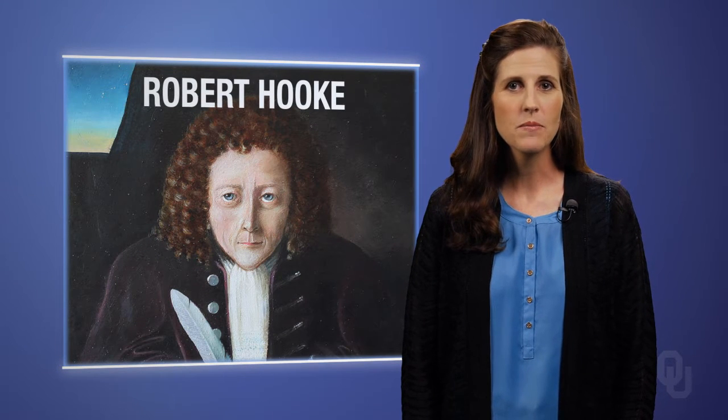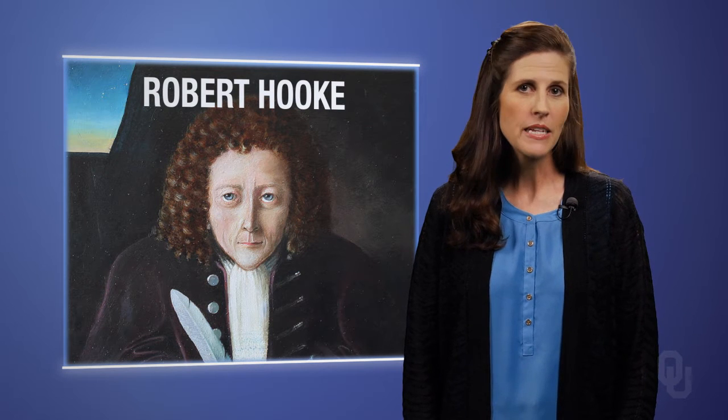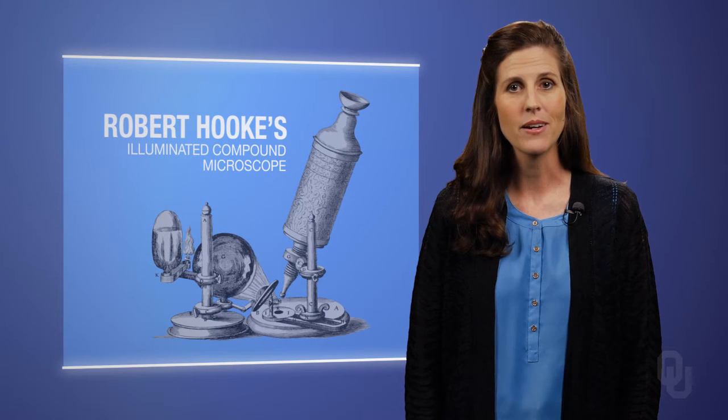At the age of 26, self-educated Robert Hooke was commissioned by King Charles II of England to study insects and report his findings at the Royal Society of London meetings. Hooke first needed a tool to help him complete his task — he needed a microscope. However, the microscopes at the time were not quite up to the task, so he built the first illuminated compound microscope.